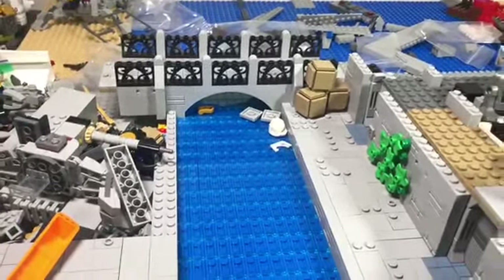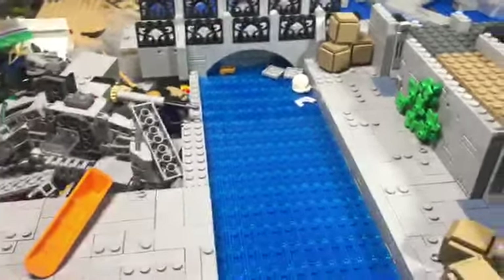Hey everyone, Brookswood Becks here. Welcome back to another episode of Building a Mega-Clone Assault MOC.